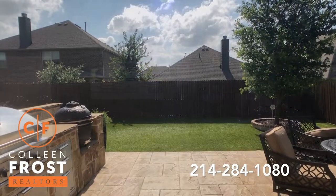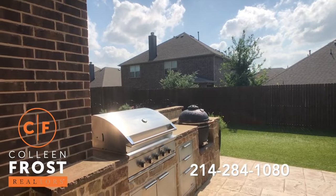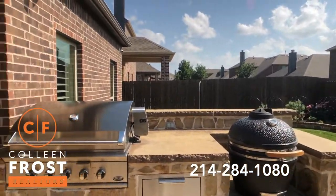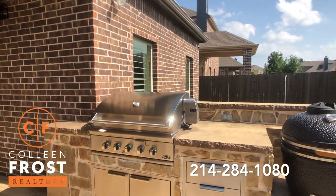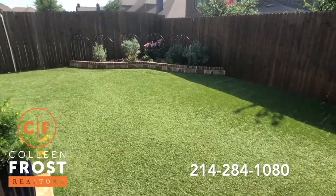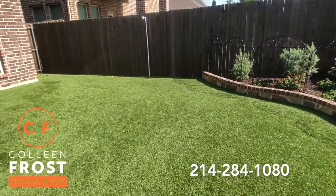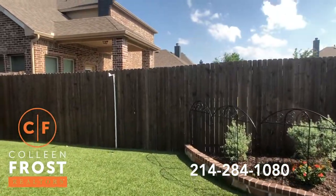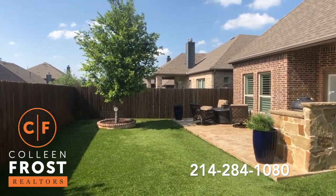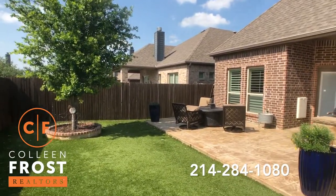Here we are in the backyard. You'll notice a beautiful built-in kitchen — look at this grill. The Green Egg does not convey with the property, but this other built-in grill does stay with the home. And it's turf grass — are you kidding me? Honey, what do you want to do Saturday? We've got the whole day to ourselves because we don't have to cut the backyard. That's awesome. Do you see how quiet it is?